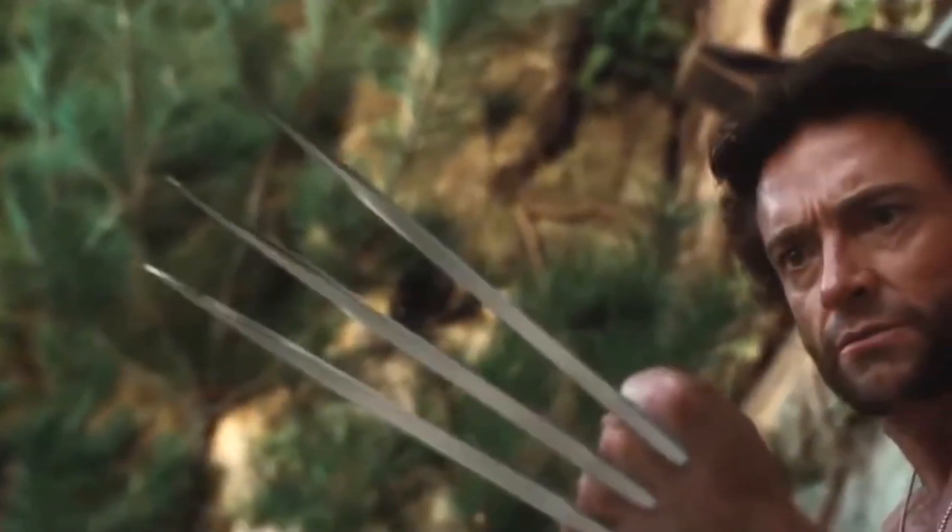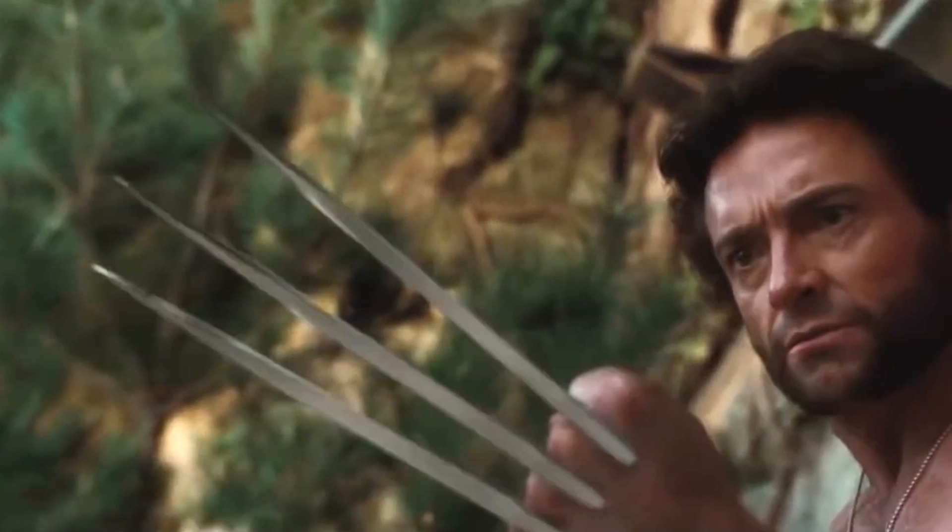With me today is Brandon Fugle. Brandon, we got these funky-looking little claws, and I think there's a story. What is it? These are the actual adamantium claws worn by Hugh Jackman as the character Wolverine in X-Men Origins Wolverine.